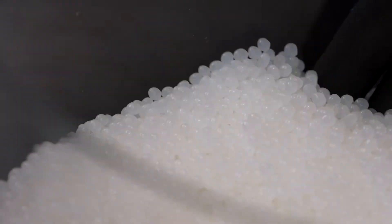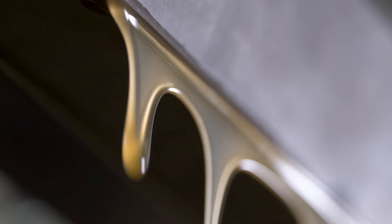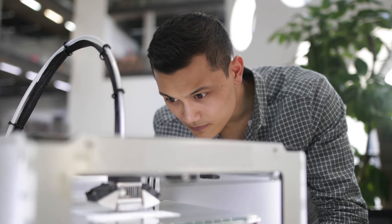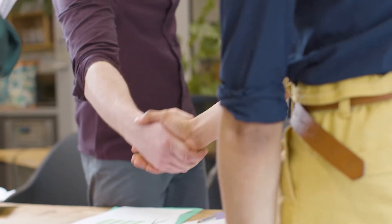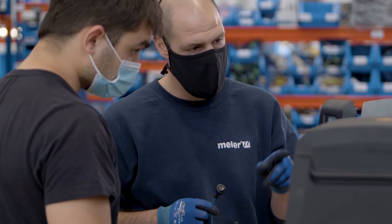We create customized solutions for the application of hot melt adhesives based on our standard products, adapting a know-how of more than 40 years' experience to the needs of each customer, as well as offering high-quality systems in a short period of time.